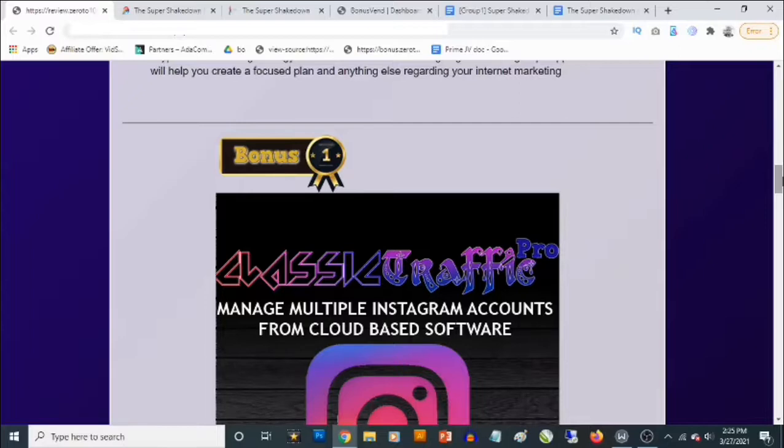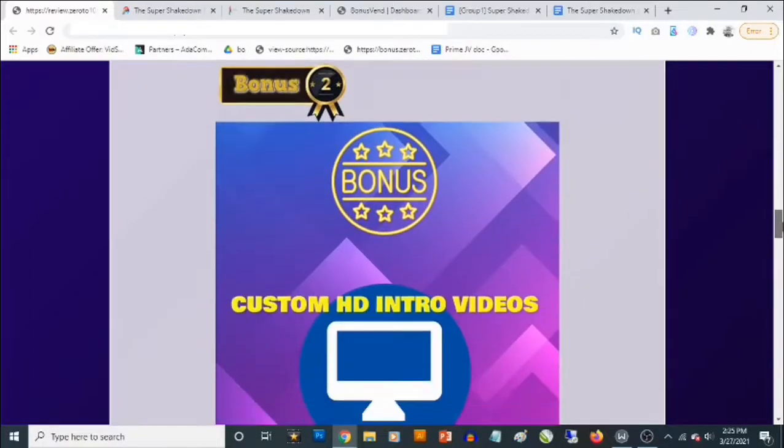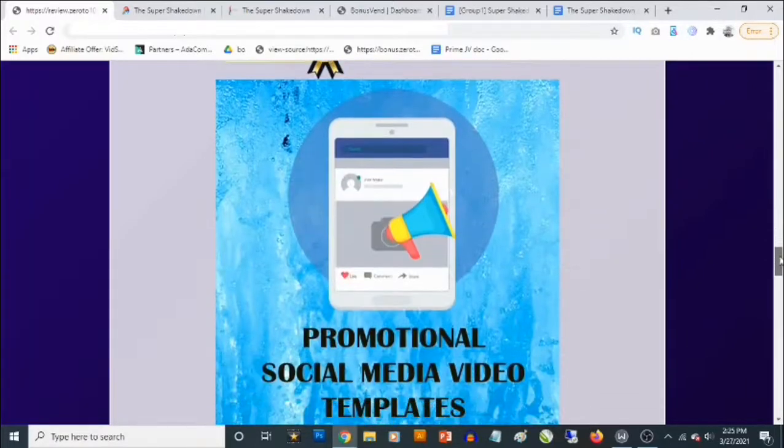Bonus number two — you are going to be getting a pack of HD intro videos. If you are looking at creating tutorial videos, this gives you access to resources you can actually use to make your videos even better.